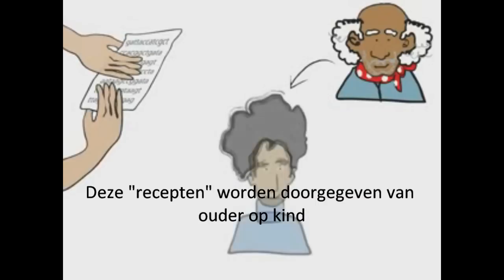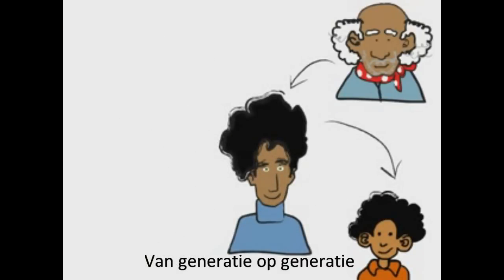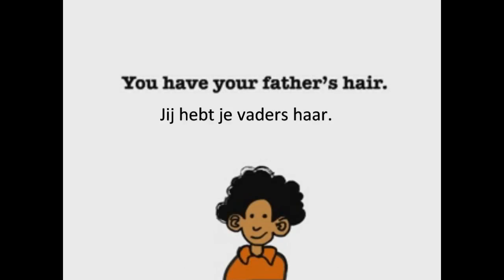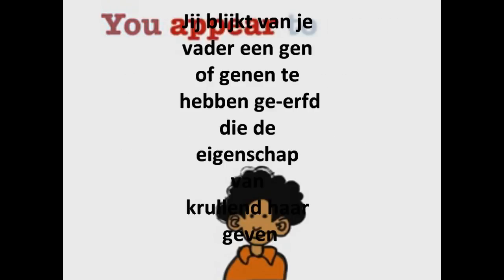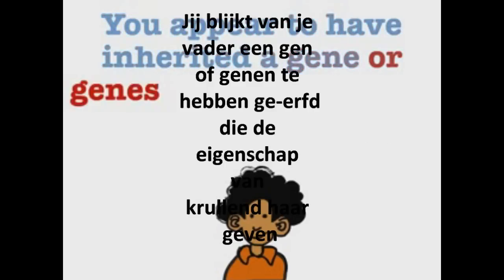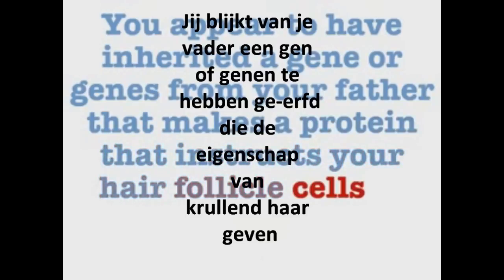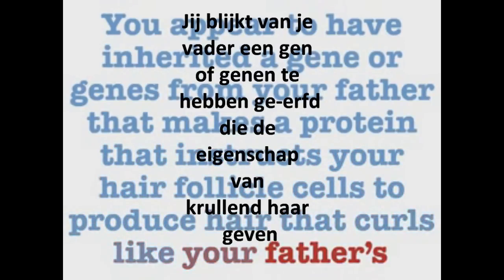These recipes are passed down from parents to children, from generation to generation. When someone says you have your father's hair, what they mean is you appear to have inherited a gene or genes from your father that makes a protein that instructs your hair follicle cells to produce hair that curls like your father's.